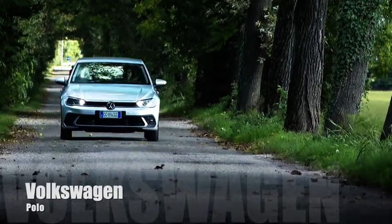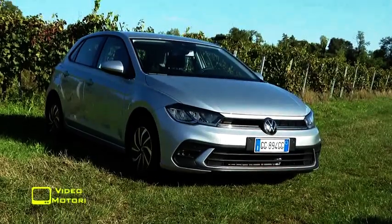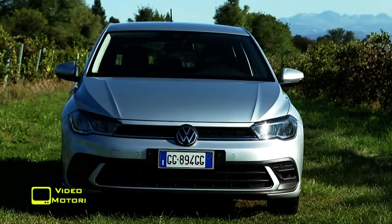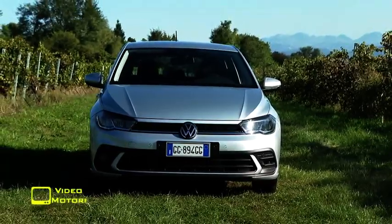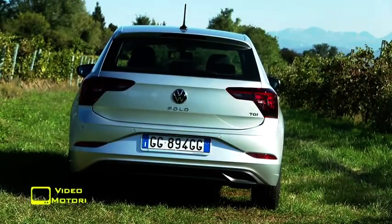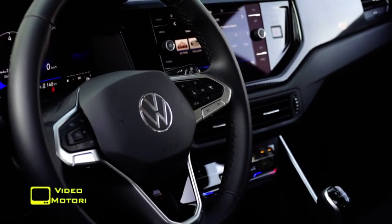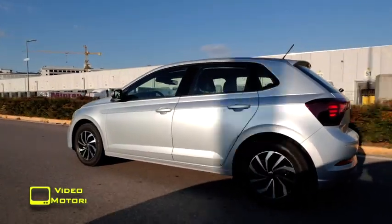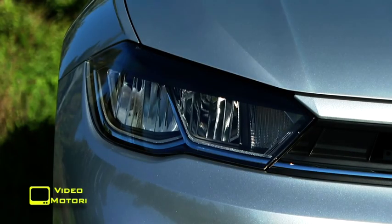Dal 1975 a oggi ha percorso molta strada visto che ne sono stati venduti più di 18 milioni di esemplari. Arrivata al restyling della sesta generazione, la Polo non è solo la sorella minore della Golf: è a tutti gli effetti una delle auto compatte più vendute al mondo. Si presenta affinata nel design con fari e gruppi ottici posteriori a LED e dotazioni tecnologiche di ultima generazione che per la prima volta comprendono tra l'altro l'IQ Drive Travel Assist, il dispositivo che rende possibile una guida parzialmente automatizzata. Il restyling coincide con una nuova definizione degli allestimenti: spariscono i precedenti, sostituiti dalle versioni Polo, Life e Style più R-Line al vertice della gamma.